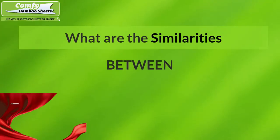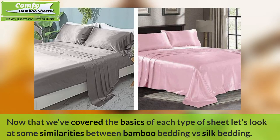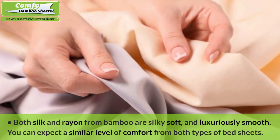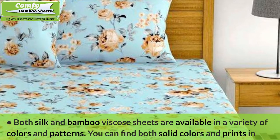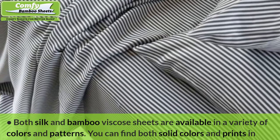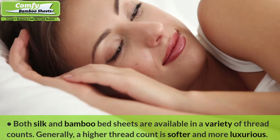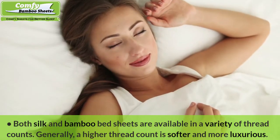What are the similarities between silk sheets and bamboo sheets? Now that we've covered the basics of each type of sheet, let's look at some similarities between bamboo bedding versus silk bedding. Both silk and rayon from bamboo are silky soft and luxuriously smooth. You can expect a similar level of comfort from both types of bedsheets. Both silk and bamboo viscose sheets are available in a variety of colors and patterns, and both are available in a variety of thread counts. Generally, a higher thread count is softer and more luxurious.